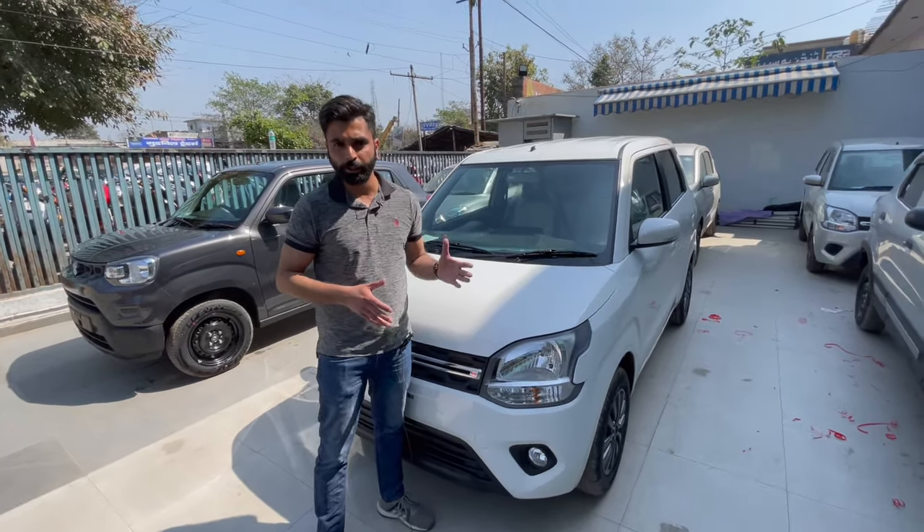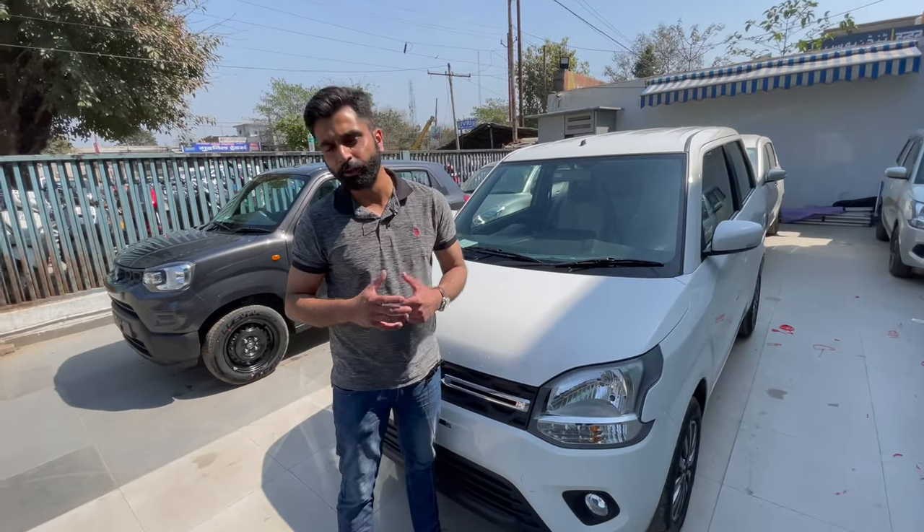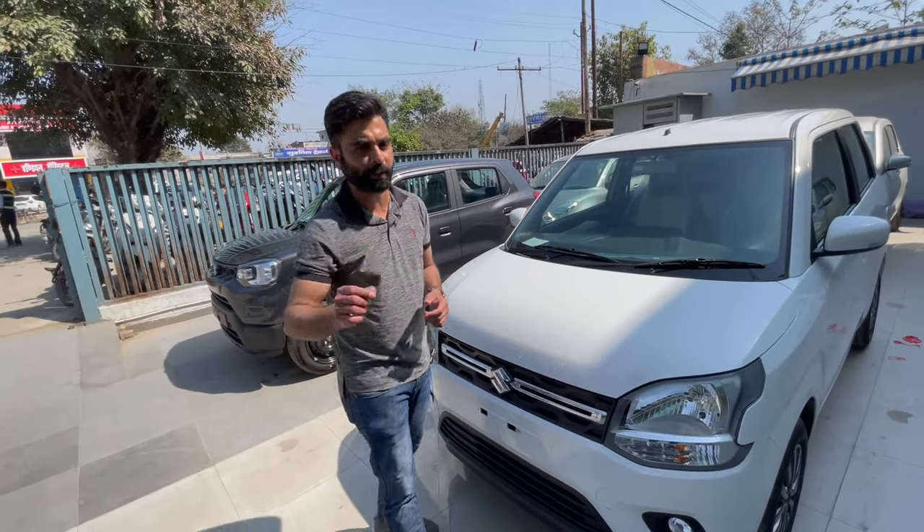I hope all of you must have liked the video. If you really liked it, then please hit the like button. Thank you for watching our channel. If you haven't subscribed, do subscribe.